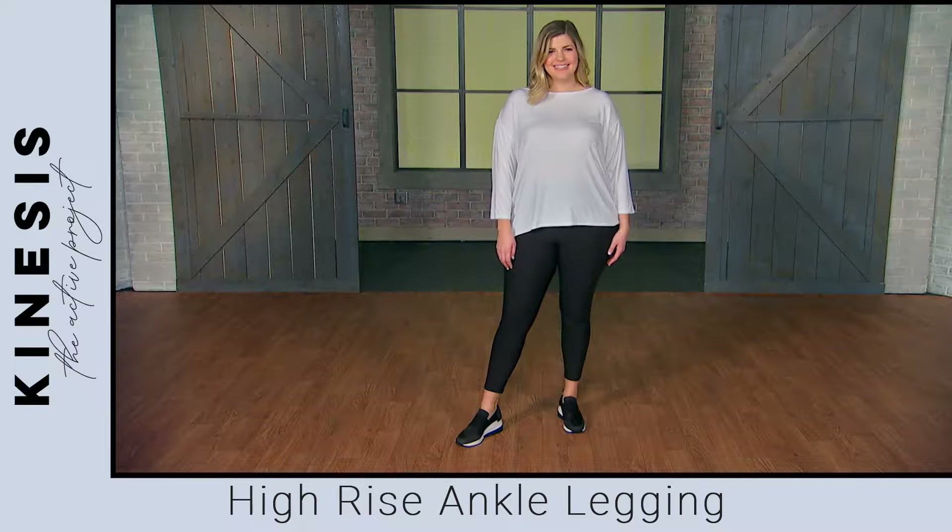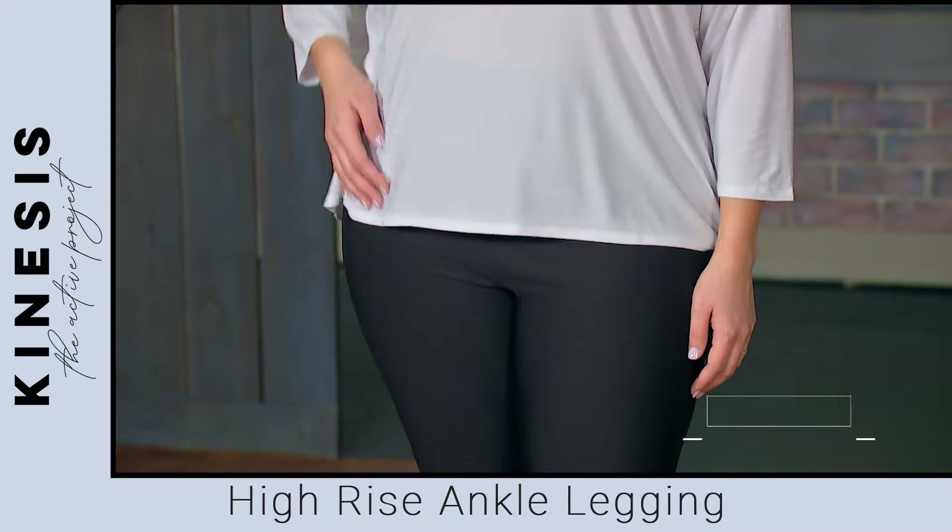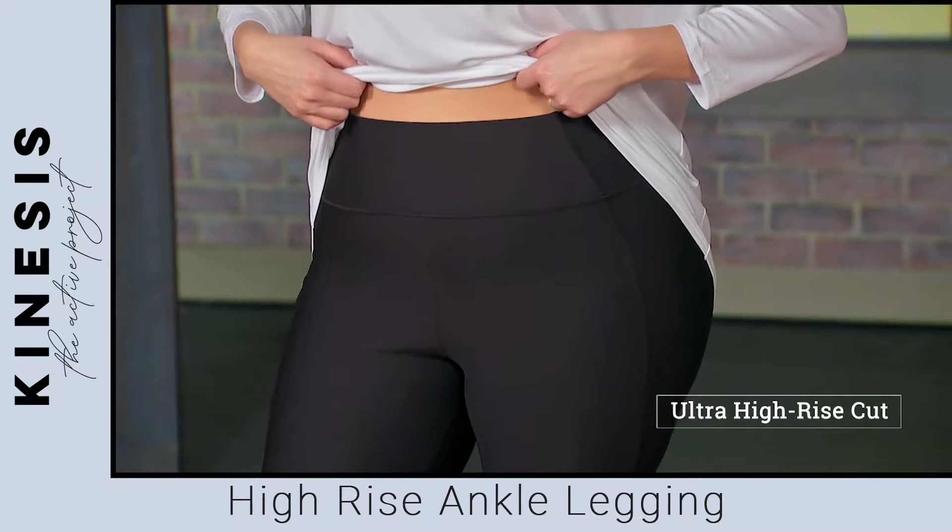The high-rise ankle legging is our longest length legging. The elongated silhouette features an ultra high-rise cut for a flattering fit that stays put.